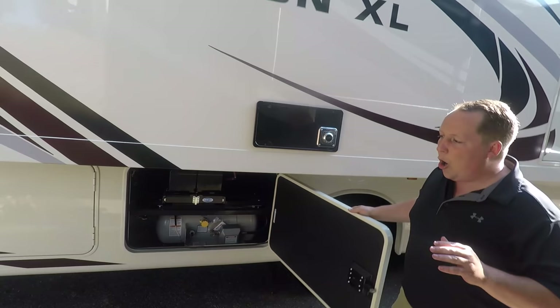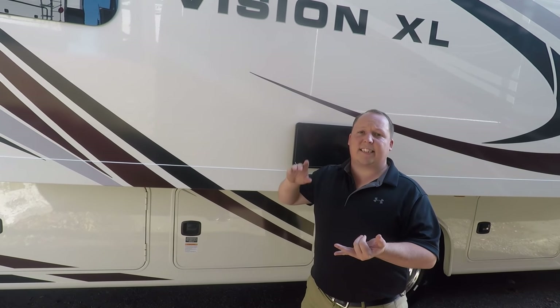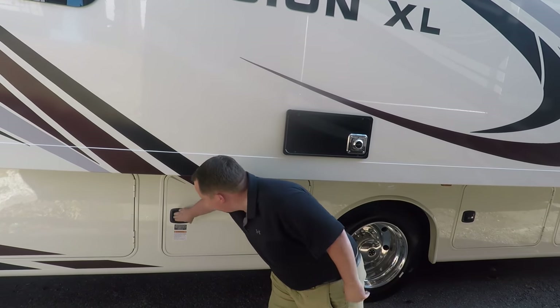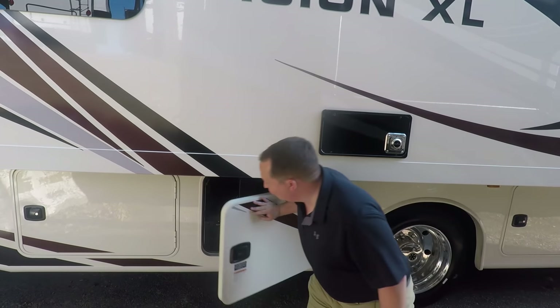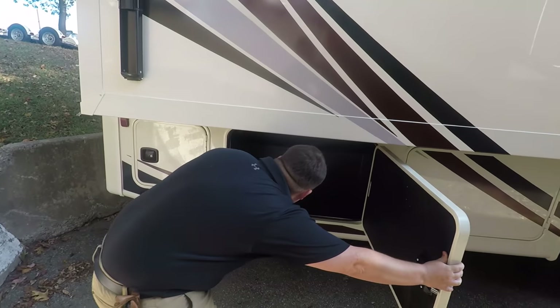I'll have all the specifications about this motorhome — the tank sizes, fuel capacity, lengths, weights — all down in the description below. And there's also a propane quick-connect right there for a grill. Over here you have a little bit more storage, and it passes through as well. This has a ton of exterior storage, and a lot of it has to do with it being on the bigger chassis.